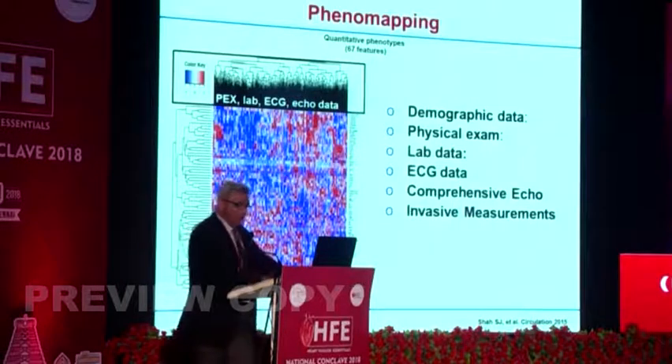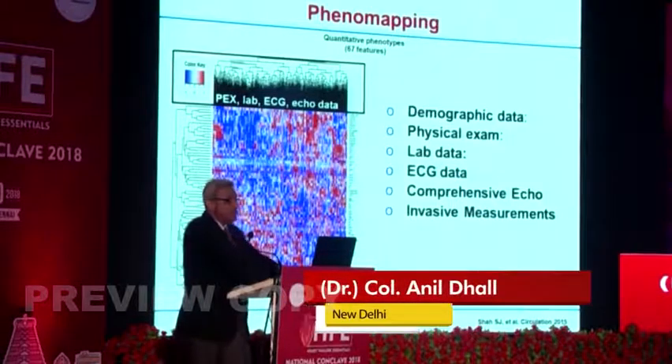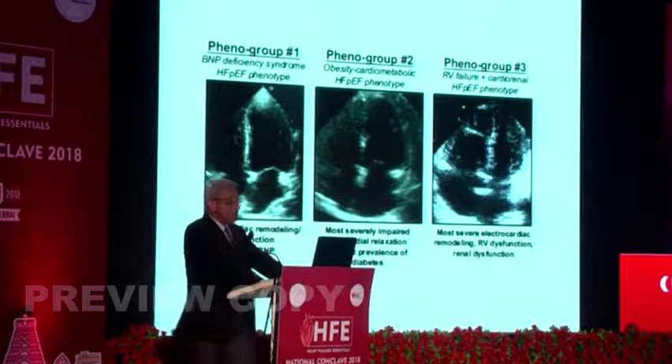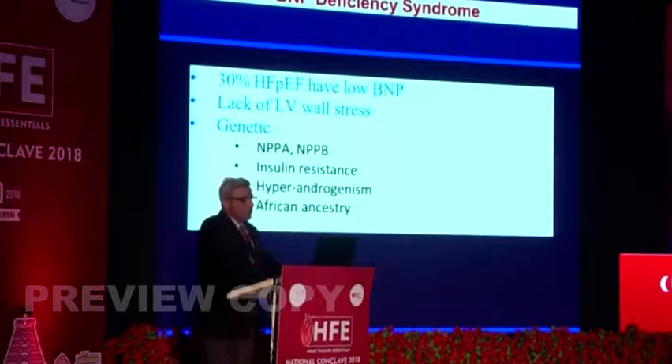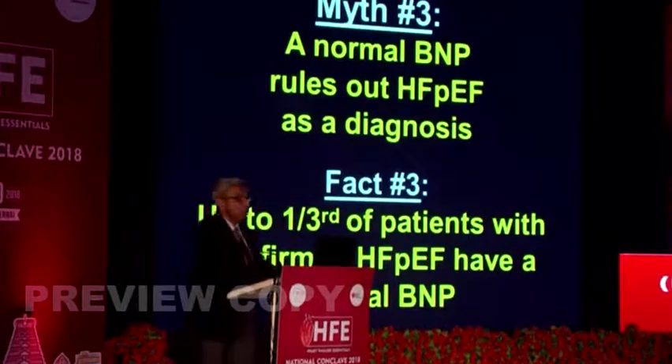Is HFpEF one disease? Sanjeev Shah worked extensively on phenomapping using demographic data, physical examination, lab data, ECG, echo, and invasive measurements, and defined three phenogroups: one being BNP deficiency syndrome, second being obesity cardiometabolic HFpEF phenotype, and third being an RV failure cardiorenal phenotype. Notably, 30% of HFpEF may not have what is typically used for diagnosis — they may have low BNP. Diastolic dysfunction is usually important but not mandatory, and a normal BNP very clearly does not rule out HFpEF.